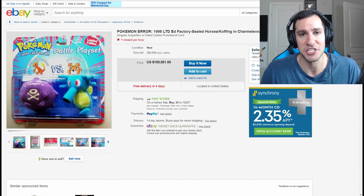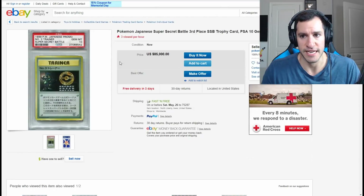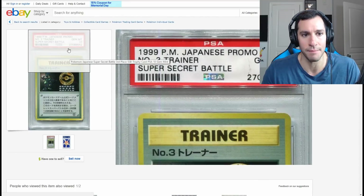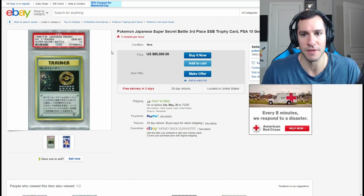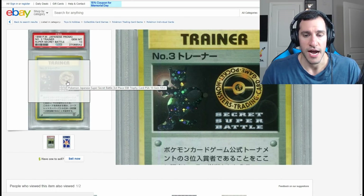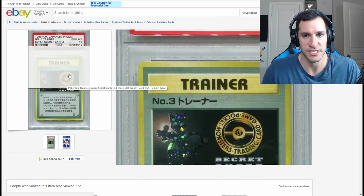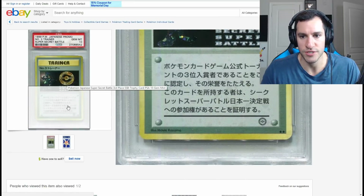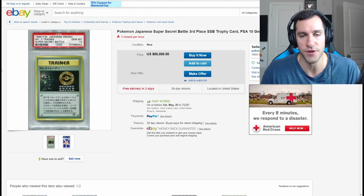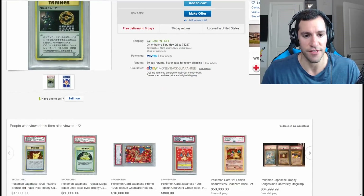Next up is something featured in my Top 10 Rarest and Most Expensive Pokemon Cards video. It's a Pokemon Japanese Super Secret Battle 3rd Place Trophy card from 1999. This thing is absolutely gorgeous. I don't want to say the exact amount given out as prizes at these tournaments in 1999 — my video explains it in more detail — but look at it: two stars right there. These are so rare because there were so few of them actually given out back in 1999. It's graded PSA Gem Mint 10 and is going for $85,000.